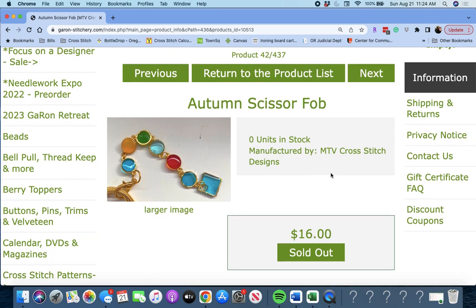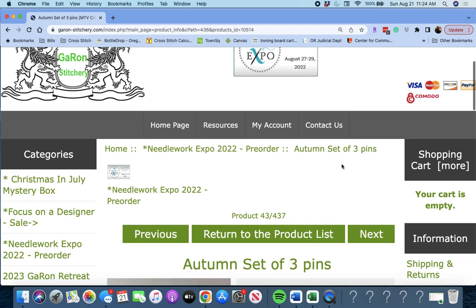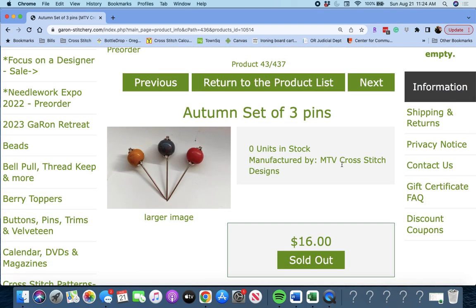'Autumn Scissor Fob' by MTV Cross Stitch Designs — really cute. Next up is 'Autumn Set of Three Pins,' also by MTV Cross Stitch Designs.